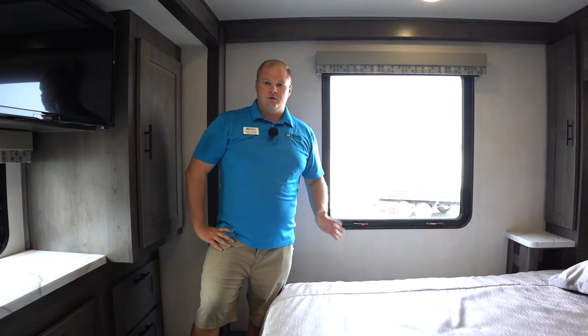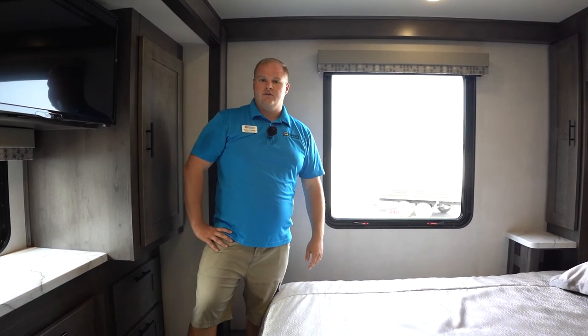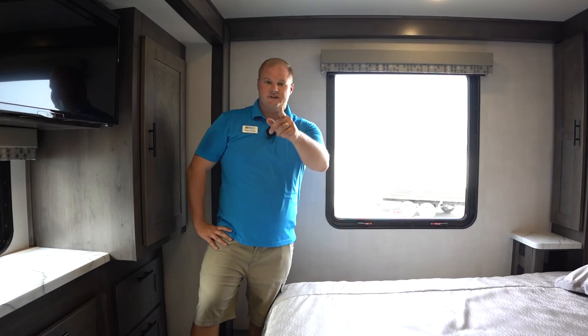Once again, my name is Ryan with Camper Connect with Myers RV. This has been a look at the 2021 Forest River FR3 32DS, and we'll see you next time.